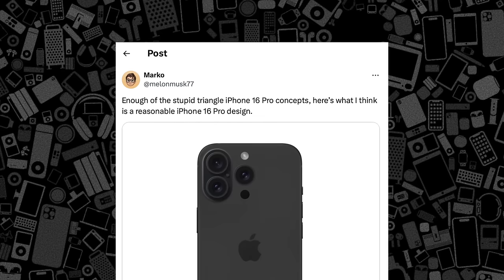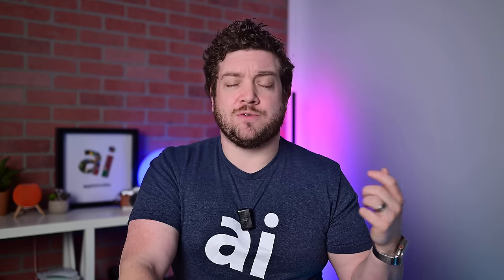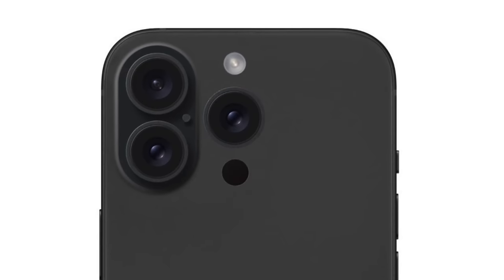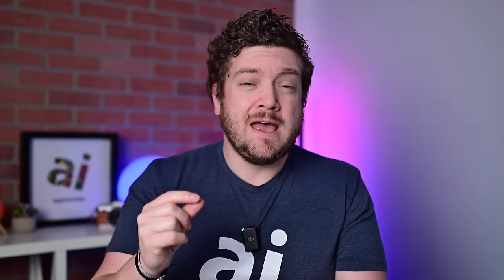Another concept from Marco on Twitter features a two-camera bump with an additional camera module on the side. I'm not sure how feasible this is, since the offset camera would have to stick out quite a bit without the added thickness of the main bump. But I kind of like the look of it.